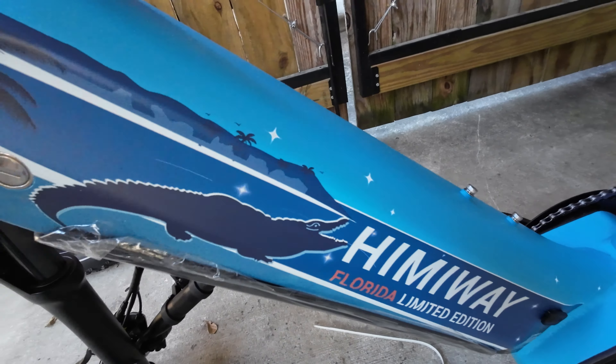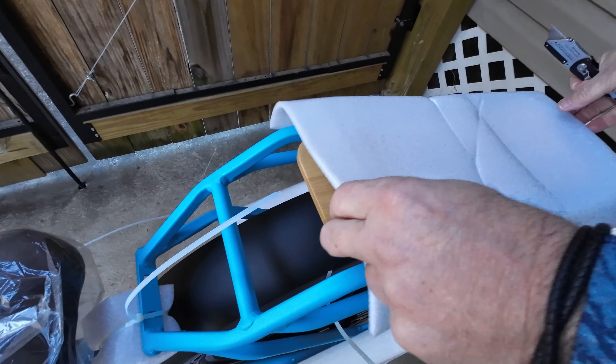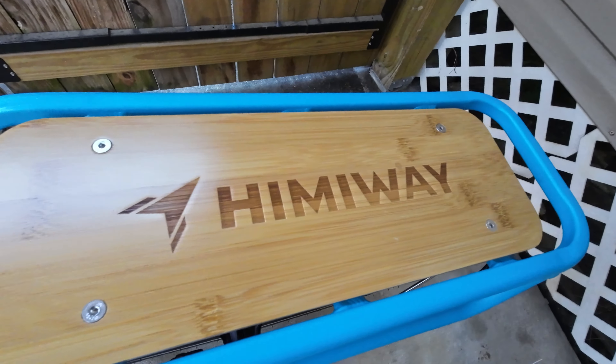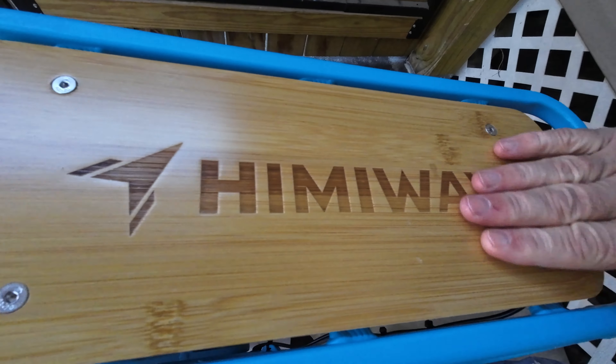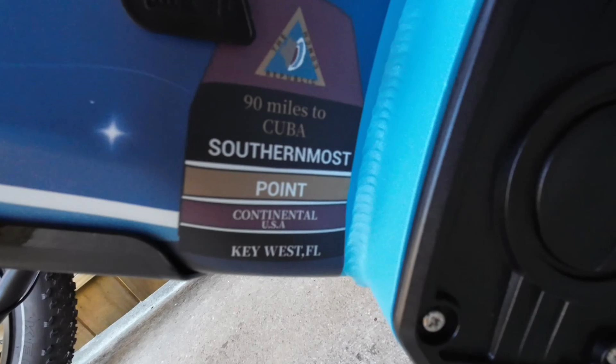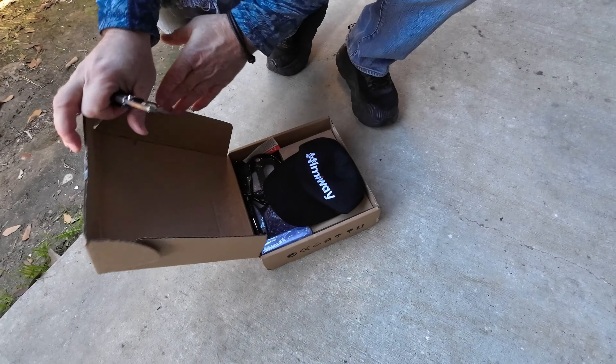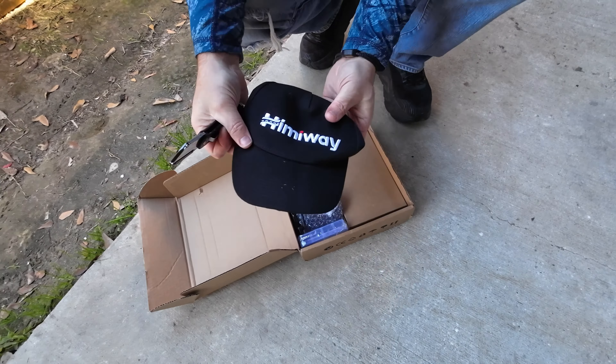This is a limited edition with a really cool paint scheme — the Florida Edition. We'll put it all together and show you how to assemble it, then take it out for a ride and see how it performs. Check this out: 'Southernmost Point, 90 miles to Cuba, Continental USA, Key West.' Oh man, I think we're going to have to take this to Key West — this is so cool.